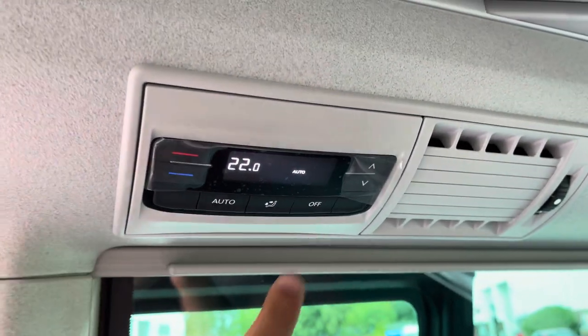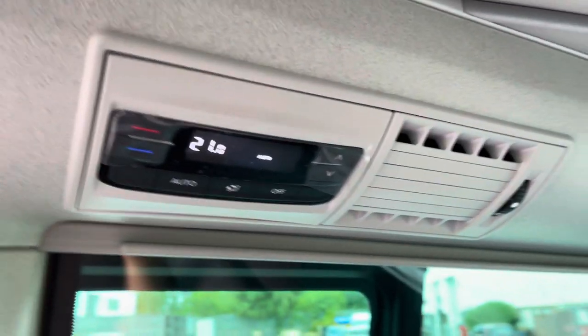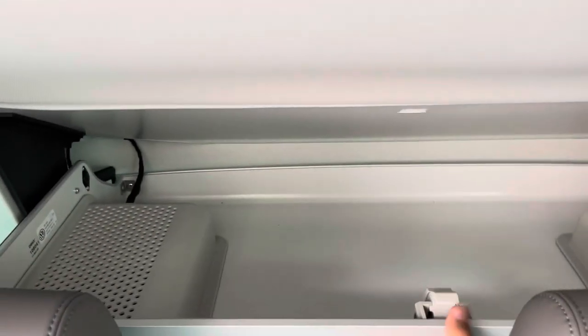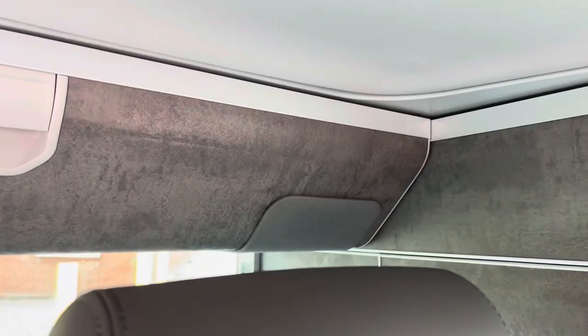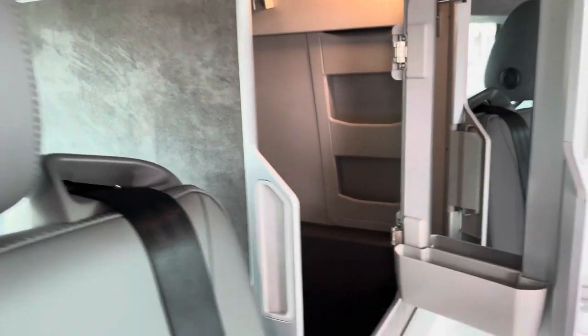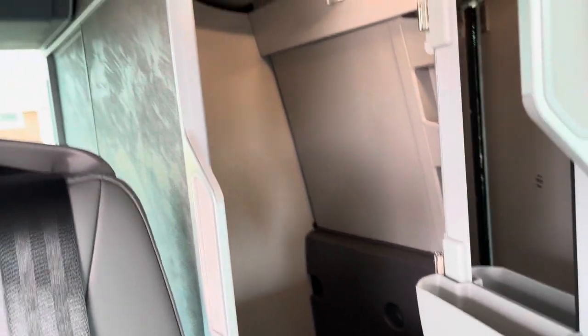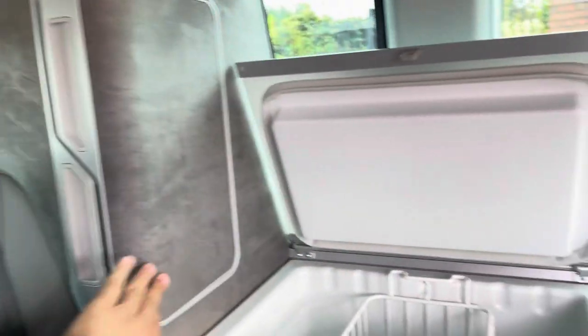To the right-hand side and above the head of the rear passenger bench there are climate control settings that allow adjustment for temperature and fan speed. Along with this, we also have some overhead storage behind the rear passenger bench. To the left-hand side of the vehicle we also have an additional storage compartment in the form of a small wardrobe with a hanger.